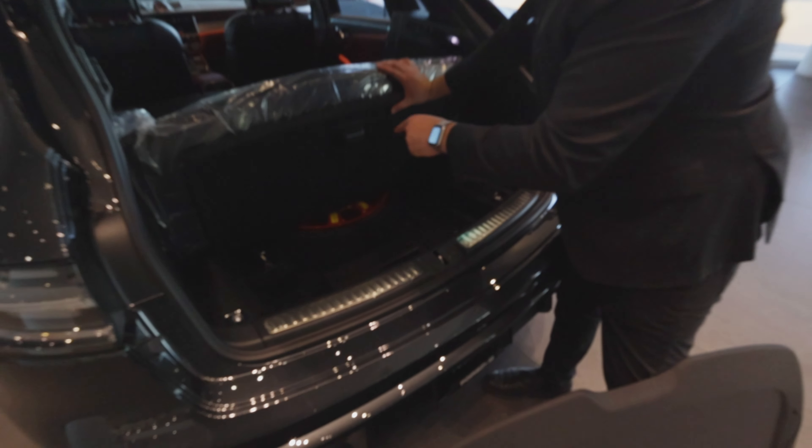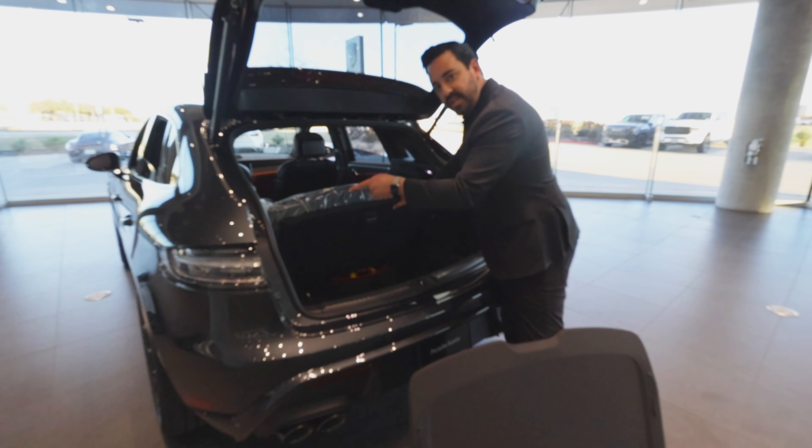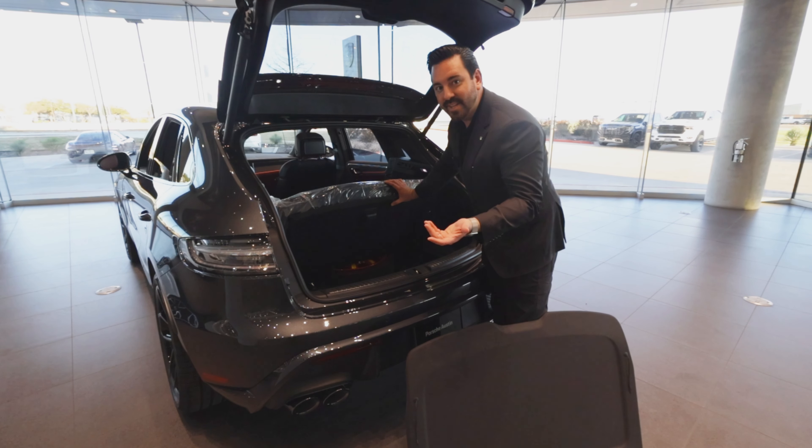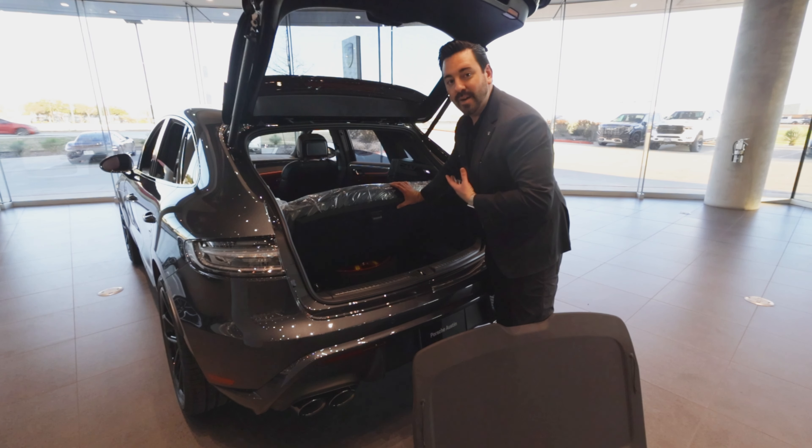Underneath the trunk tray — which here at Porsche Austin we throw in as a gift — you've got a collapsible spare. So if anything ever happens, there is a little inflation kit on the left side and you can fill the tire up, or just call 1-800-PORSCHE and tell them to do it. If it's raining outside, that's probably what I would do.